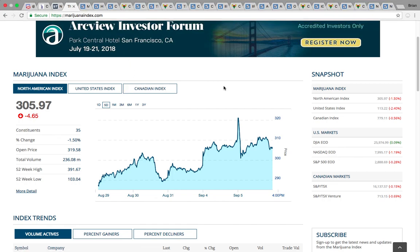Hi everybody, this is Osprey from MyChartCoach.com and in this video we're going to take a look at the marijuana sector.